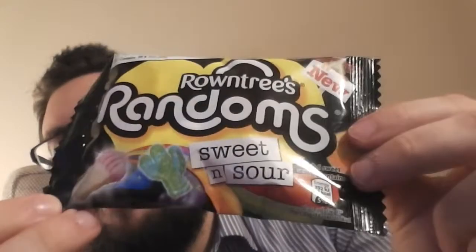Hi guys and welcome to Food Review UK. Today I've got the Roundtree's Randoms Sweet and Sour. Roundtree's Randoms are actually a nice product in my opinion — I had a bag earlier this week. I think they're quite a nice gummy. I don't usually go for gummy products but yeah, they're quite nice. I really like the flavours in them.